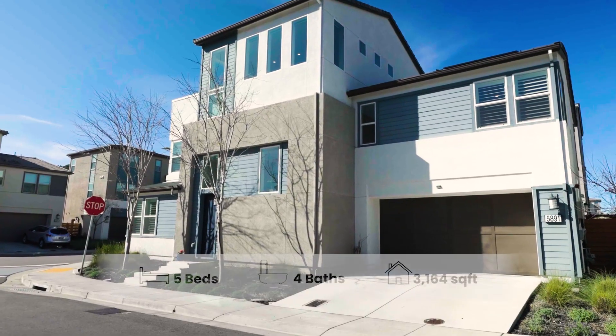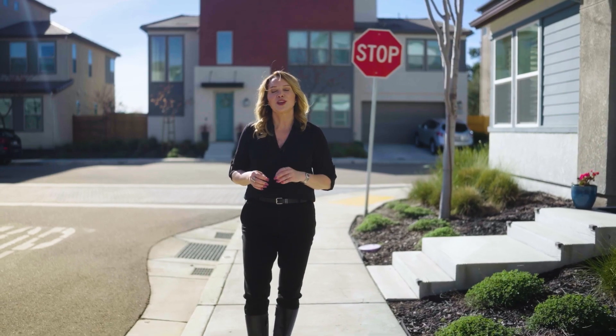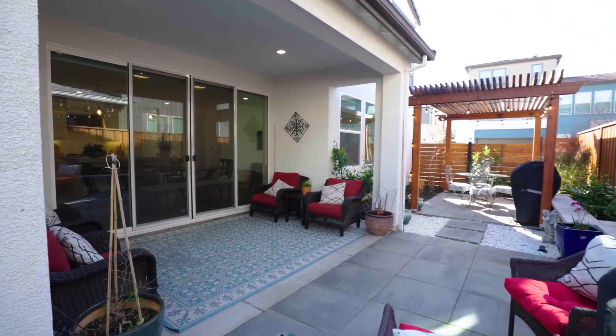This home boasts over 3,000 square feet and has been wonderfully upgraded with hardwood floors, shutters, custom window blinds, and a professionally designed backyard.